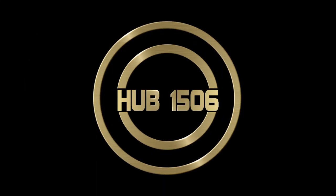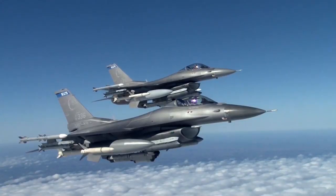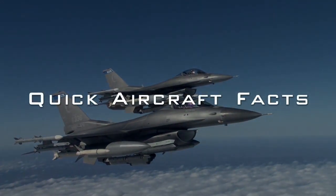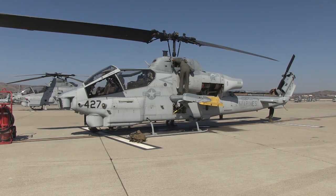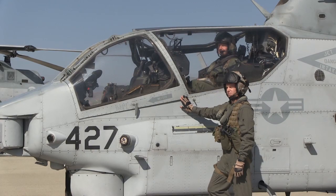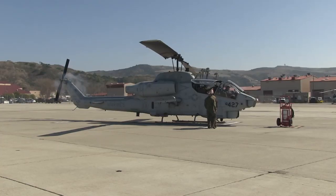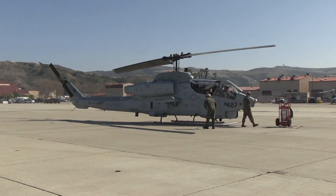Welcome to Quick Aircraft Facts. Our mission is to teach those interested about aircraft in three minutes or less. Primarily used by the United States Marine Corps, this aircraft was introduced into service in 1986 after Congress denied the Marine Corps funding to buy the AH-64 Apache.